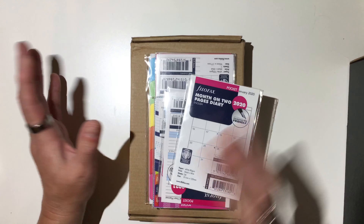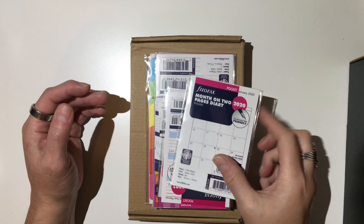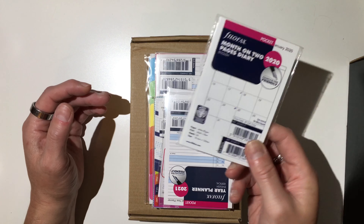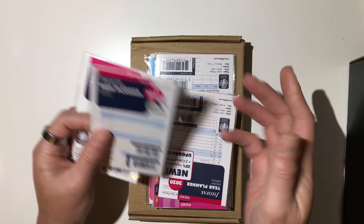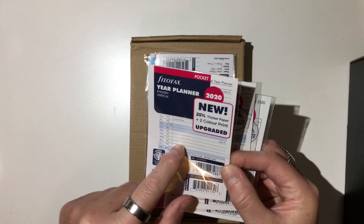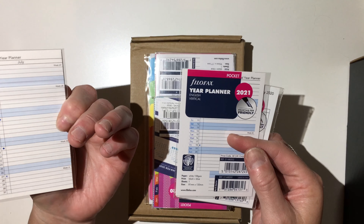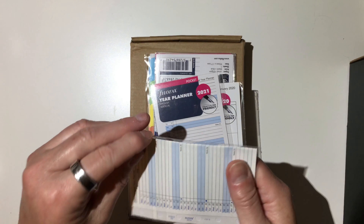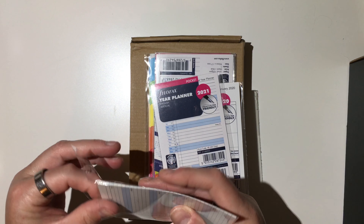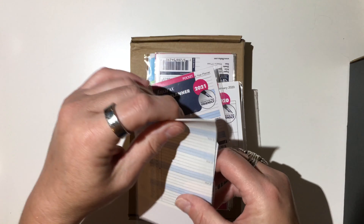I did pick up some pocket size inserts because I have a couple of pocket planners that I've been wanting to use, and I wasn't sure which size I wanted for this particular project. I picked up pocket because — I mean, 70% off — most of these were $1 and $2. So I have the year planner for 2020 in the pocket size, and what I love about this one is that it's like a year at a glance.